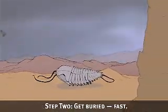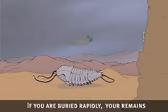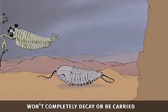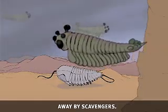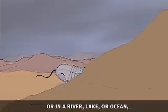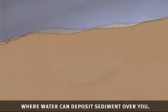Step 2: Get buried fast. If you are buried rapidly, your remains won't completely decay or be carried away by scavengers. Your best bet for rapid burial is to die near or in a river, lake, or ocean where water can deposit sediment over you.